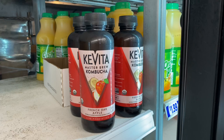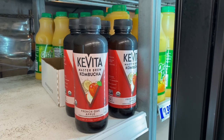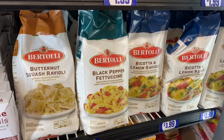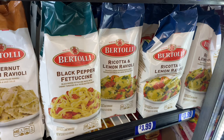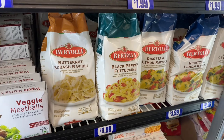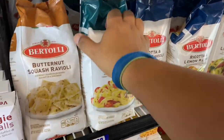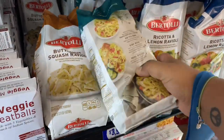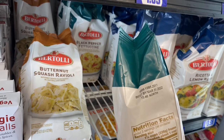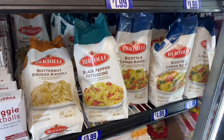I love when they bring back kombucha — this is definitely a must pick up and they have a few left, so I'll definitely be snatching some up today. These are definitely new as well — this is the Bartoli butternut squash ravioli. They also have the black pepper fettuccine as well as ricotta and lemon ravioli. These are $3.99 — it's a good family meal and you can add your chicken or whatever other protein you'd like. These are good until March 31st of 2022 — that is an amazing expiration date.